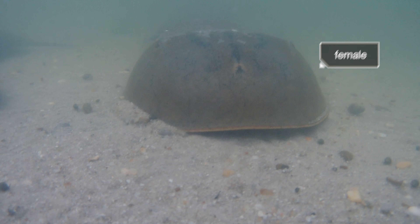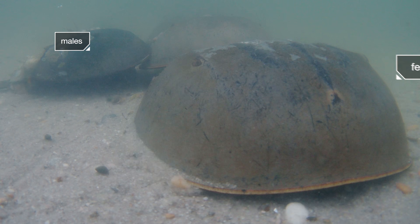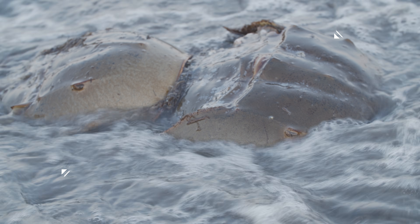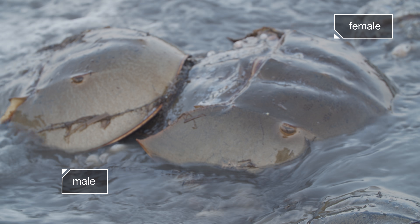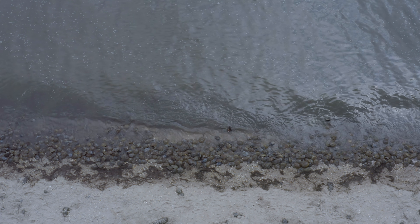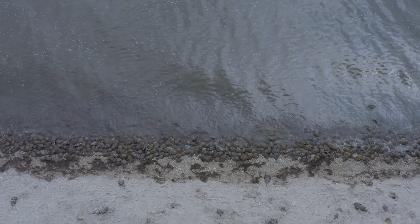The females can be the size of dinner plates, way bigger than the males. They take advantage of the fleeting high tides to haul their precious cargo as high up the beach as possible.